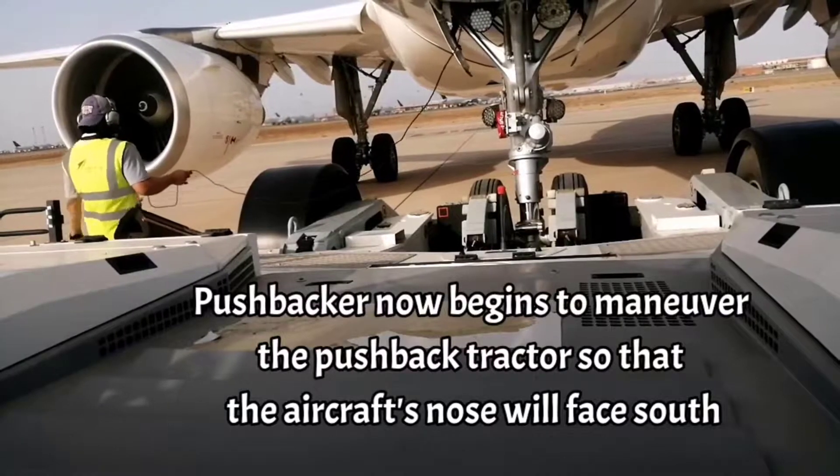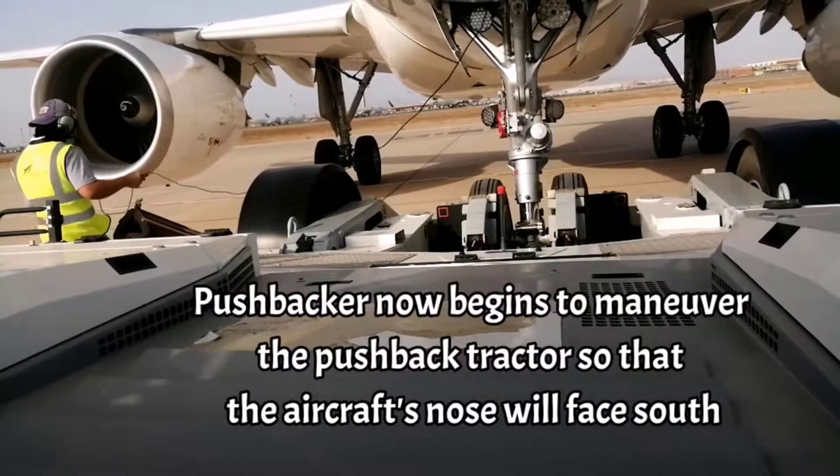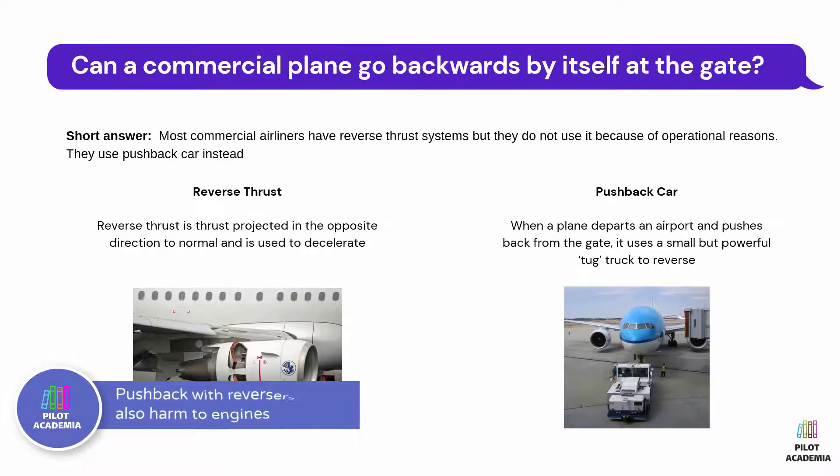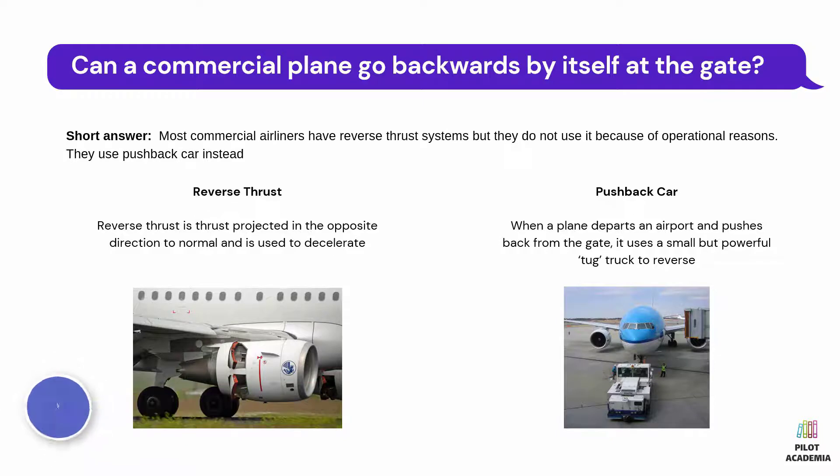Another reason is the risk of items being sucked into the engines themselves. As the engine spins up, it creates a vortex that pulls items right into the expensive jet engines. Debris sucked into the engines can cause serious damage. The powerback operation also uses a lot of fuel and is very loud, disturbing passengers and those watching from the airport.